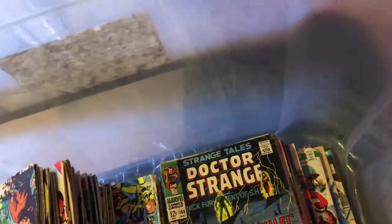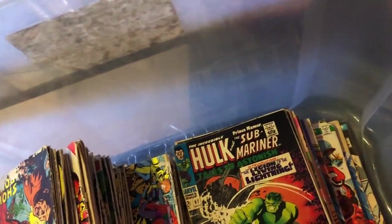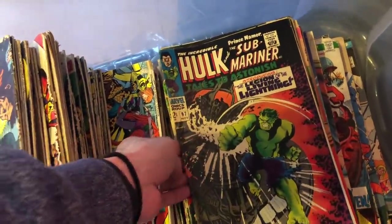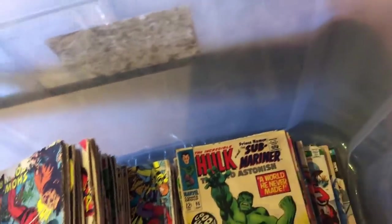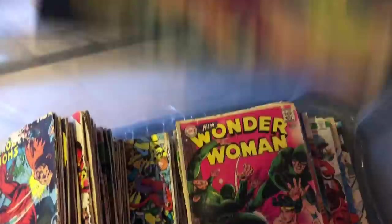There are a couple Strange Tales books. This is Strange Tales 168 - just missed 169, because that's the last book of Strange Tales before it changes to the title. So that's unfortunate. There were a couple nice copies of Tales to Astonish in there. They don't really have a lot of value, but they actually dodged the mice for some reason, so it was nice to see those books.